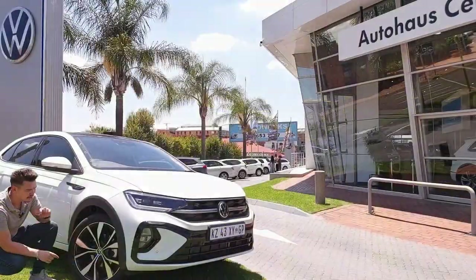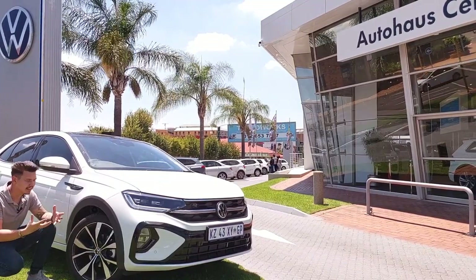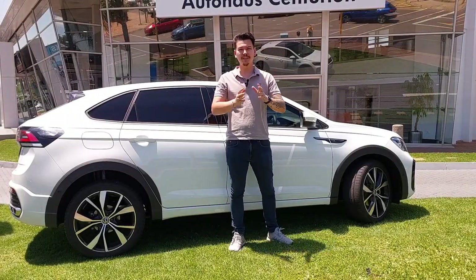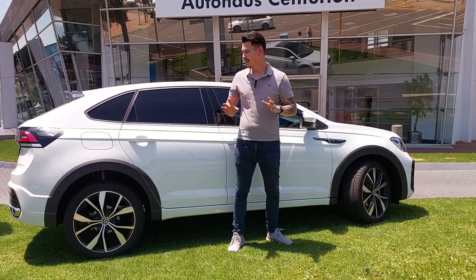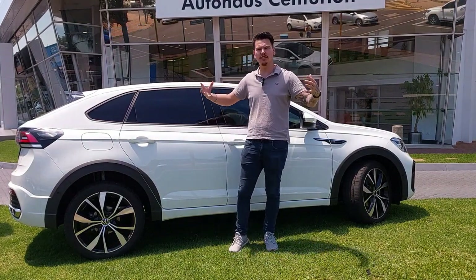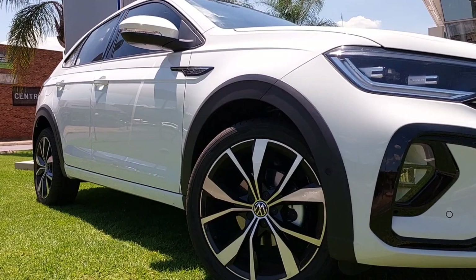The VW Taigo comes with 18-inch rims and it's sitting on Hankook tires. For what it is, it actually sits super comfortably and it's such a nice drive — we'll get to that at a later point. This is also where it gets interesting: this is Volkswagen's take on a coupe-styled SUV, but it's actually a compact SUV. It's quite refreshing to see the coupe style in a car of this size, because coupe-style SUVs are usually larger cars.